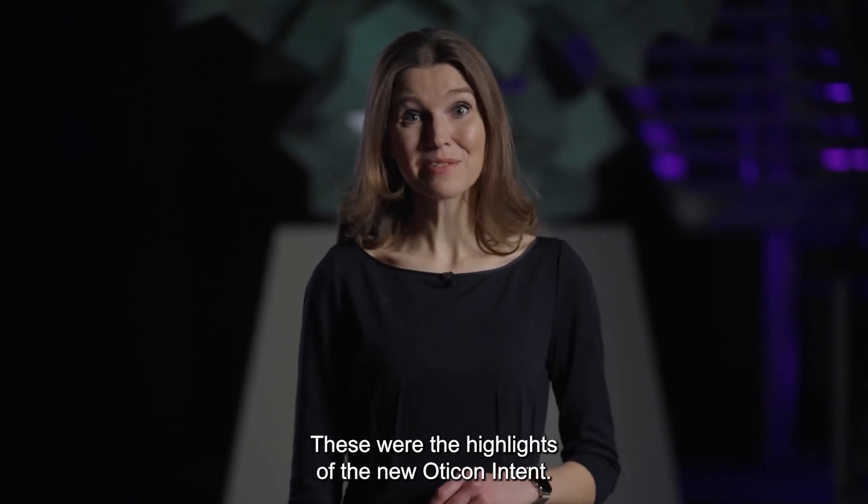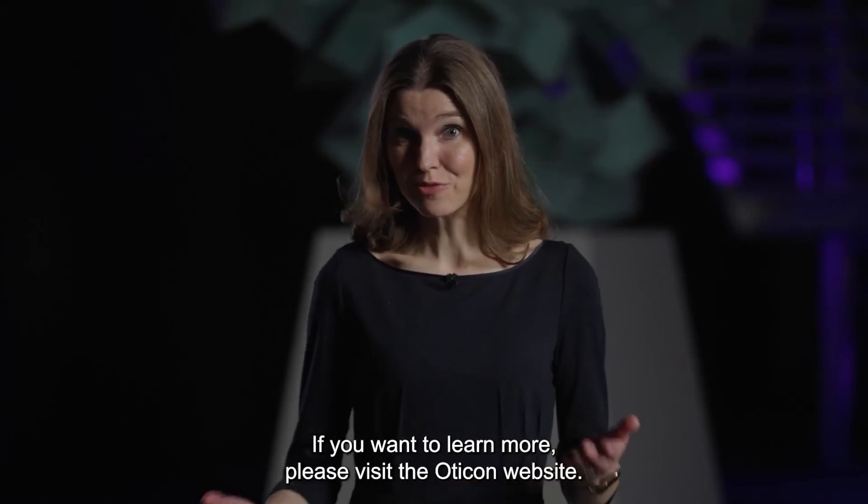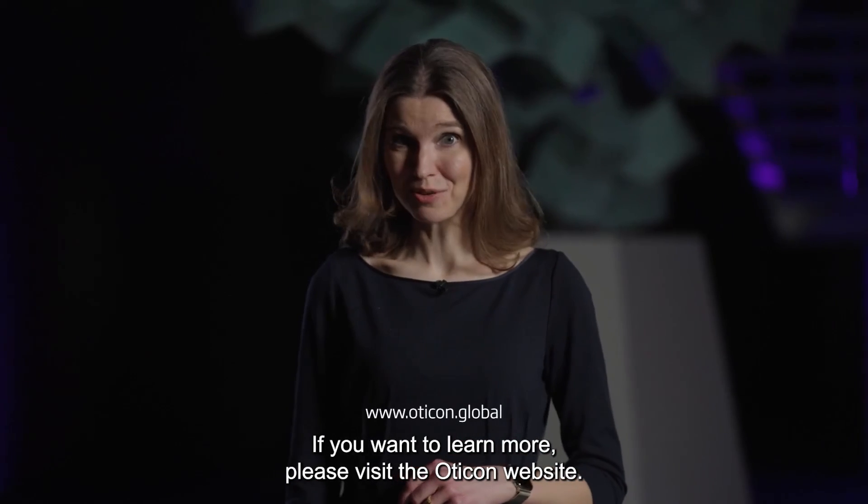These were the highlights of the new Oticon Intent. If you want to learn more, please visit the Oticon website.